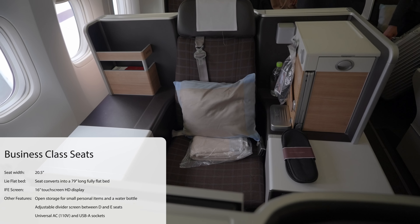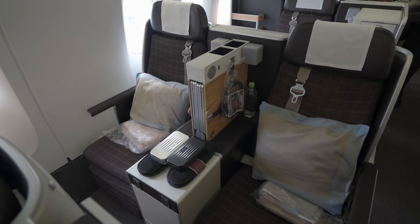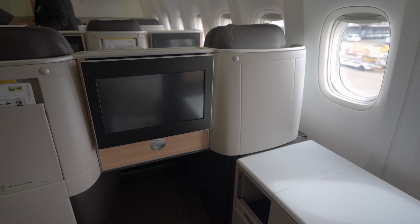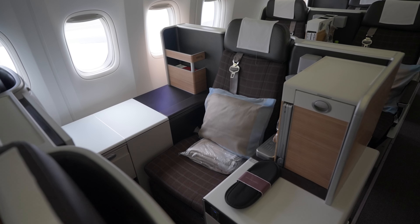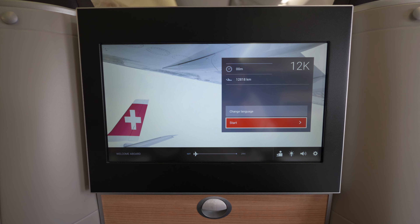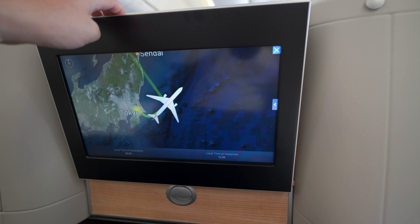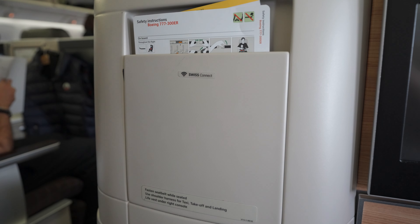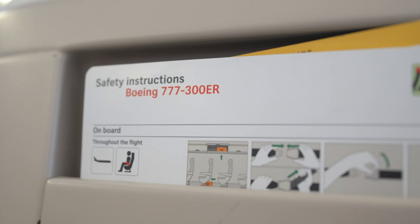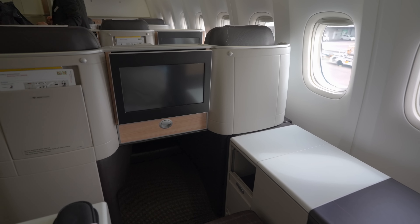Swiss uses Thompson Vantage seats with custom finishes for business class on all their long-haul aircraft, including the 777. The design is clean and simple with dark fabric seats, white plastic dividers, and wood veneer, though I find it somewhat outdated compared to other airline business classes. In front of the seat you find a 16-inch HD touchscreen with a small storage compartment beneath. The IFE screen can tilt forward and backward. On the left side of the screen was a large literature pocket. The footwell was slightly narrow in lie-flat mode, and the front seats have a smaller footwell compared to other seats.